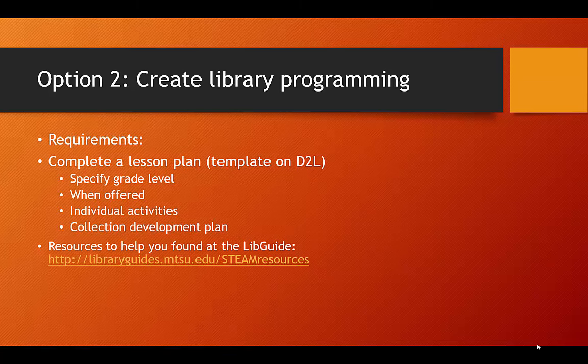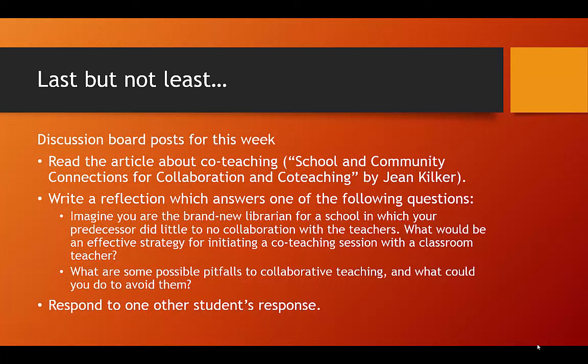Like the co-teaching assignment, you will also need to create a collection development plan as part of this option — a minimum of five books related to your lesson that you would purchase for your school library. The last thing you will be doing this week is reading a short article about co-teaching. I have linked an article through the LibGuide which is a nice description of co-teaching and collaboration between school librarians and other stakeholders.